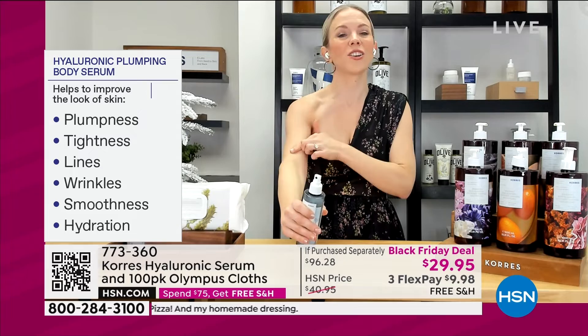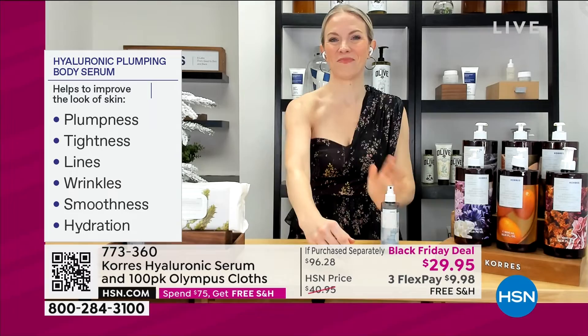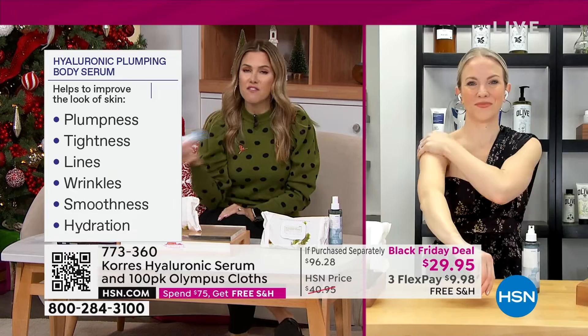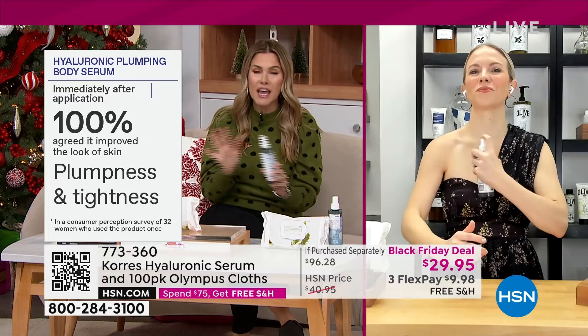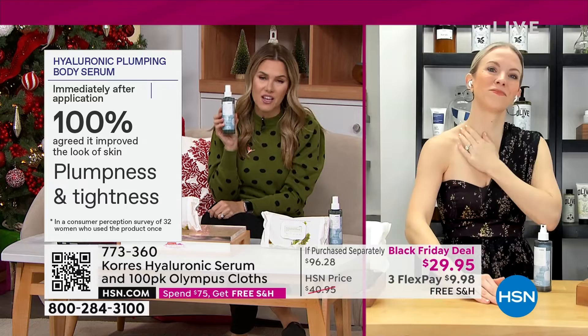I use this every single day. The one spot I can never reach — I love the body butters, but this is that fast-and-go and I can reach my back. When was the last time you actually moisturized your back or your backside? A hundred percent of people — a hundred percent, that's everybody, every age, every skin color, every demographic — said that this plumped and tightened their skin. That's big results.